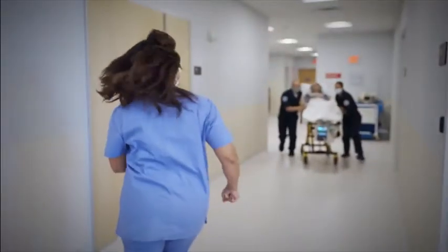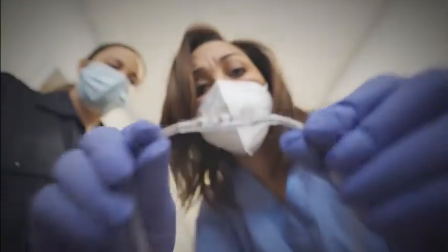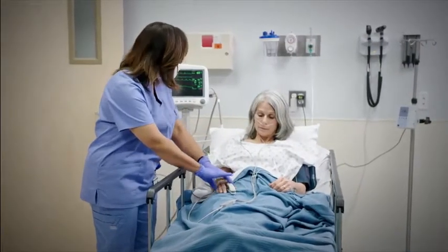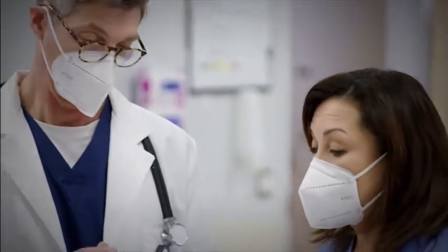In the emergency department, one minute can feel like an eternity — especially for patients waiting to find out if they've had a heart attack. In these critical moments, a fast and accurate diagnosis can make all the difference, bringing peace of mind to patients and families and transforming care delivery for healthcare providers.